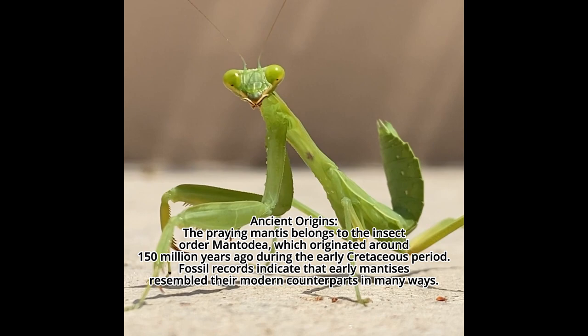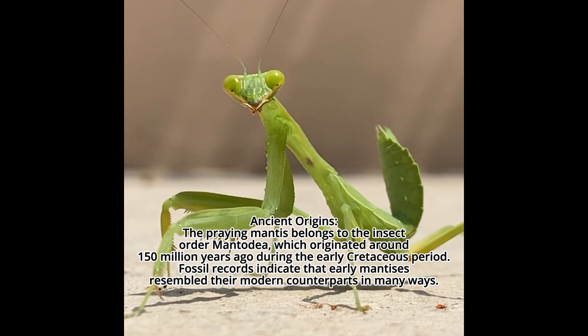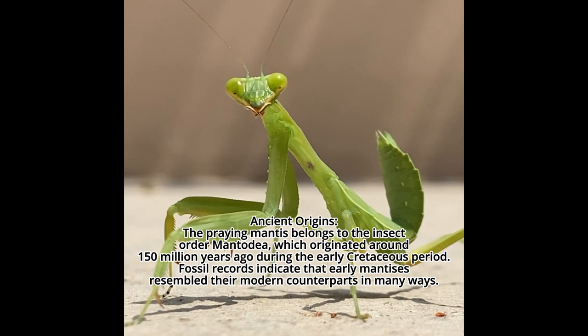Ancient origins: the praying mantis belongs to the insect order Mantidaea, which originated around 150 million years ago during the early Cretaceous period. Fossil records indicate that early mantis ancestors resembled their modern counterparts in many ways.